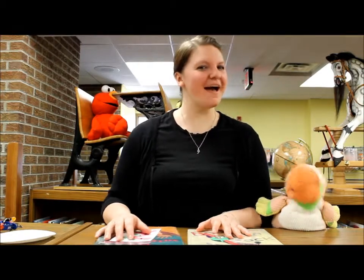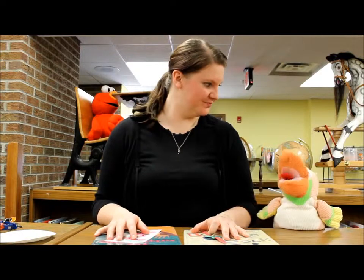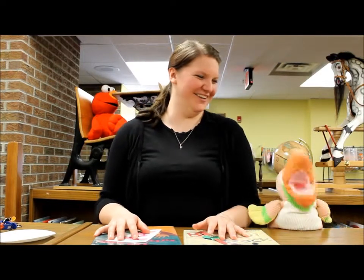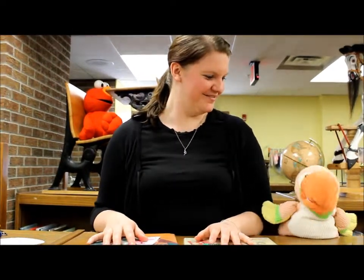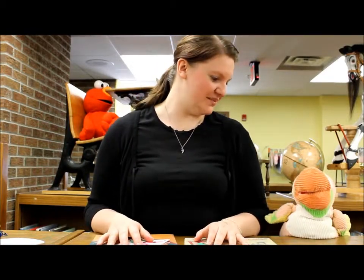Hi everybody and welcome back. I'm Jamie. And I'm Sammy. What's going on? Well, I'll tell you what's going on. Today we're talking about W. You wouldn't get it from our welcome and what's and what else. There's lots of W words.